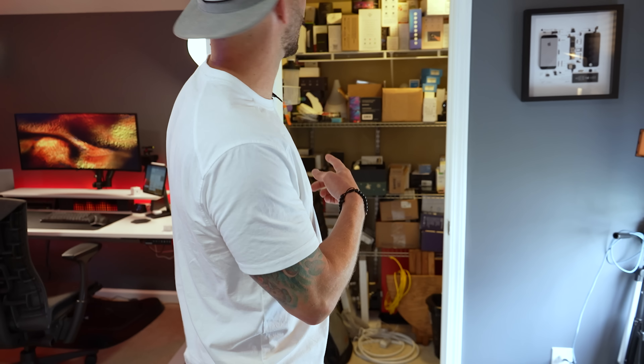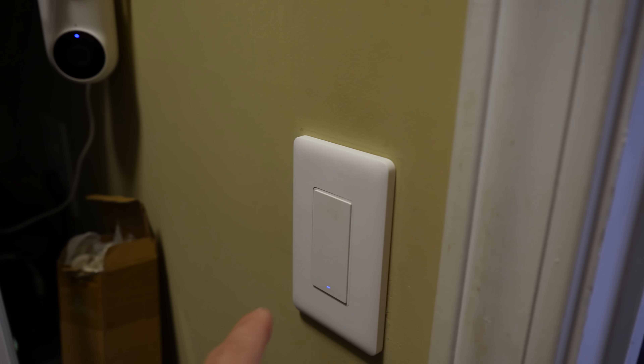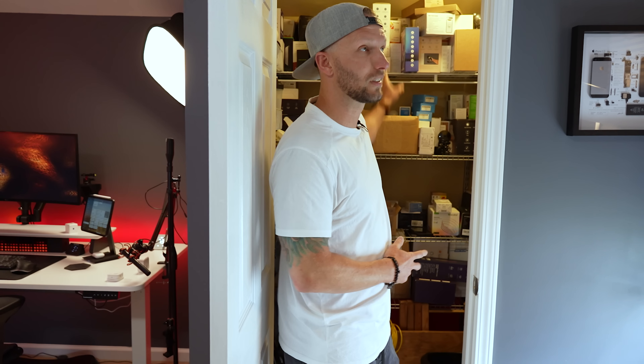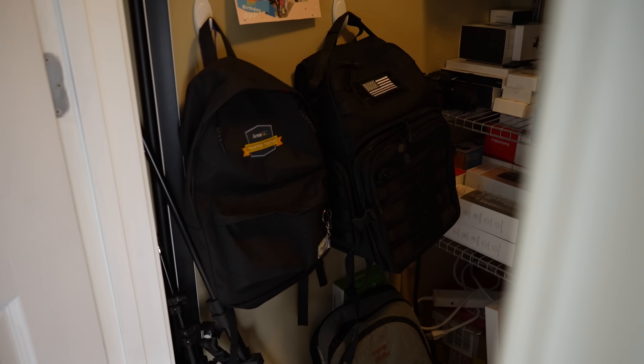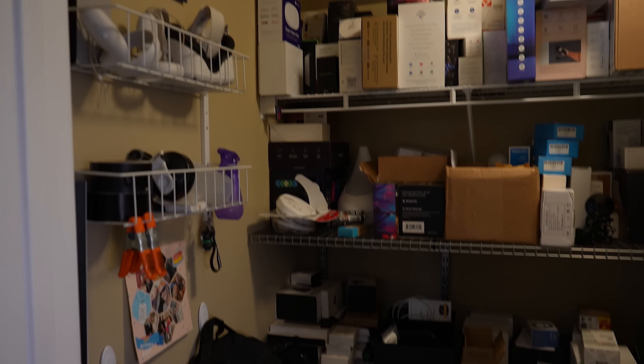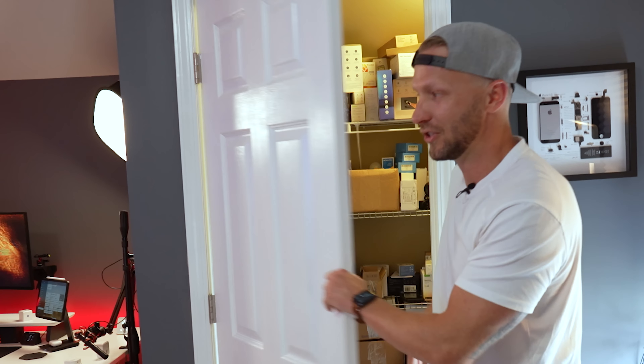This is my gear closet. I have an Aqara door sensor on this as well, so the light will come on and off when I open it, and an Aqara light switch here controlling the light. I put shelves in here from floor to ceiling to house all of my gear — mostly smart home products, boxes, and stuff like that.